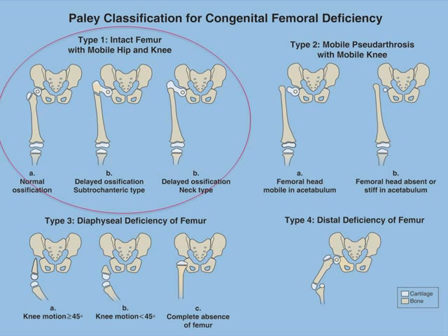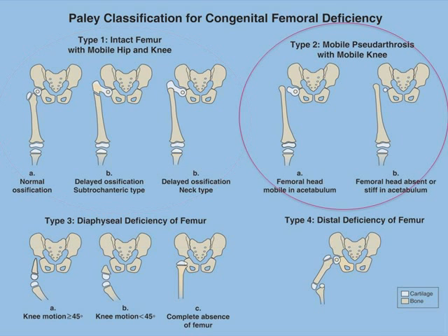Type 1 is an intact femur — that means the hip and knee joint are present. Type 1A is normal ossification, while type 1B has delayed ossification, meaning the bone is not fully filled in. Type 2 has a pseudoarthrosis, or a lack of union between the femoral head and the rest of the shaft of the femur, meaning there's a disconnect in the integrity of the femur. The femoral head may actually be fused to the acetabulum, as seen in type 2B. In type 3, the upper part of the femur is missing — this is called diaphyseal deficiency of the femur.